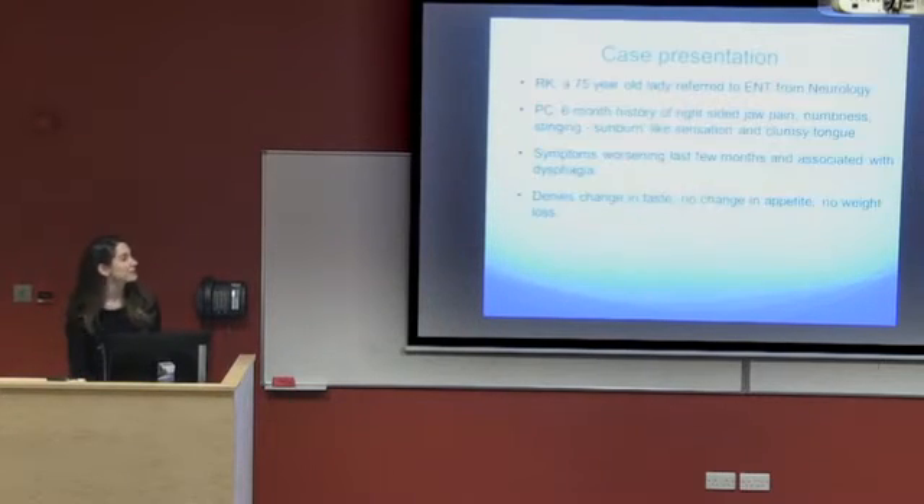I would like to present the case of a 75-year-old lady who was referred to ENT from neurology. She presented with a six-month history of right-sided jaw pain, numbness, stinging, and a sunburn-like sensation. She also reported a clumsy tongue. Her symptoms have been worsening over the last few months and more recently associated with dysphagia. She denies any change in taste, no change in appetite, nor any significant weight loss.